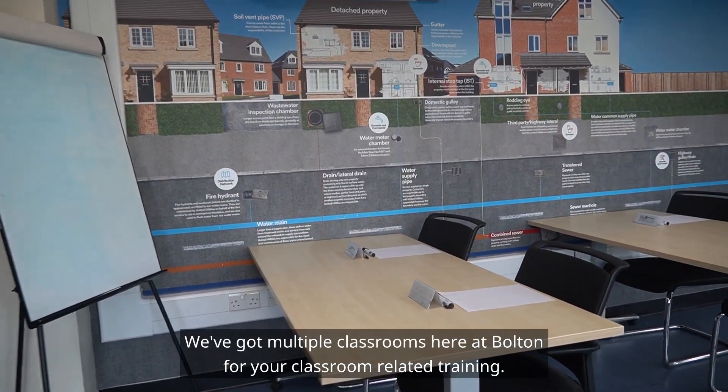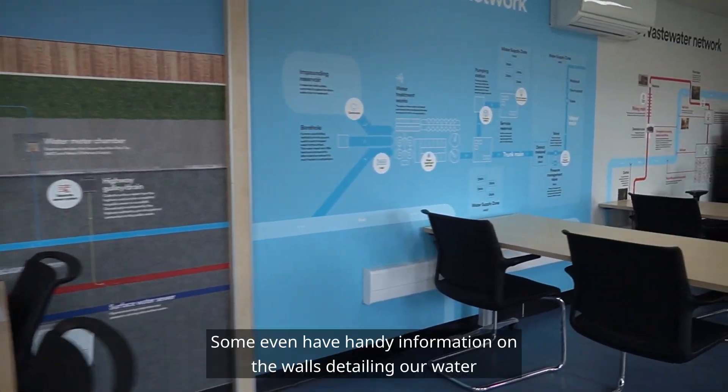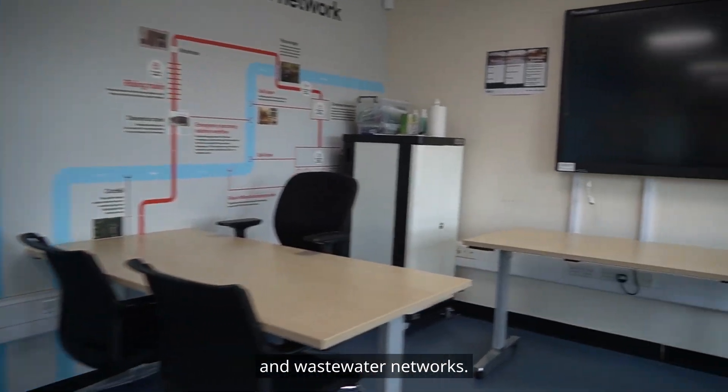We've got multiple classrooms here at Bolton for your classroom-related training, some even have handy information on the walls detailing our water and wastewater networks.